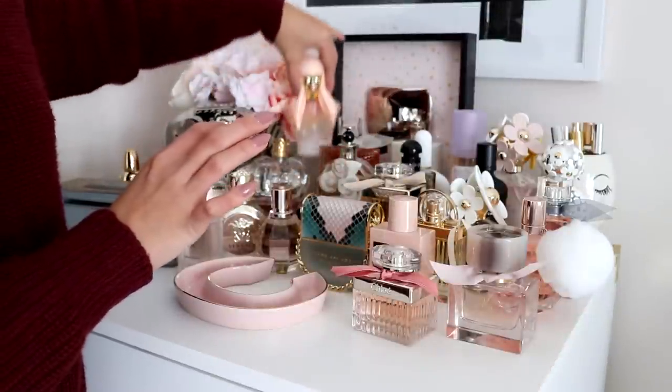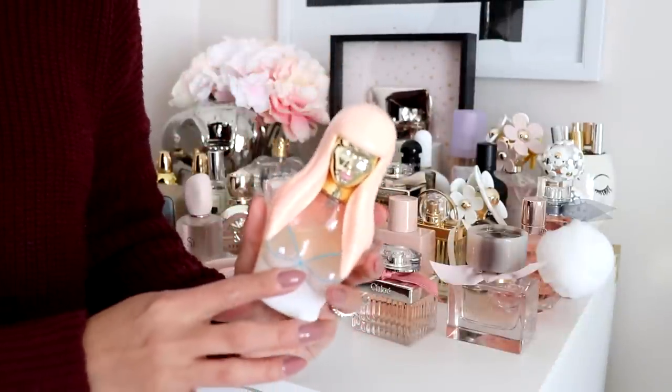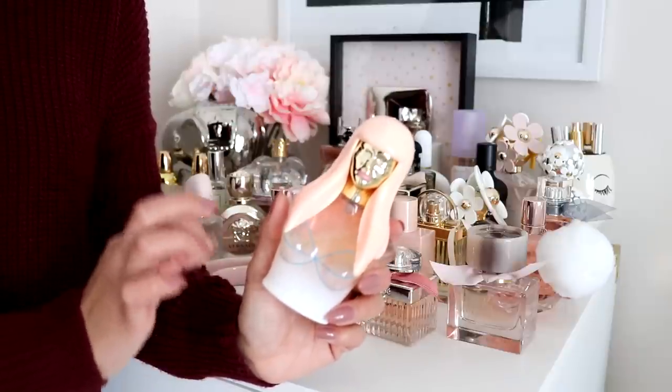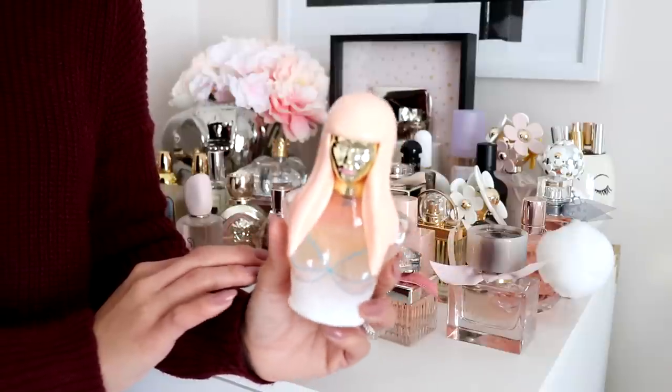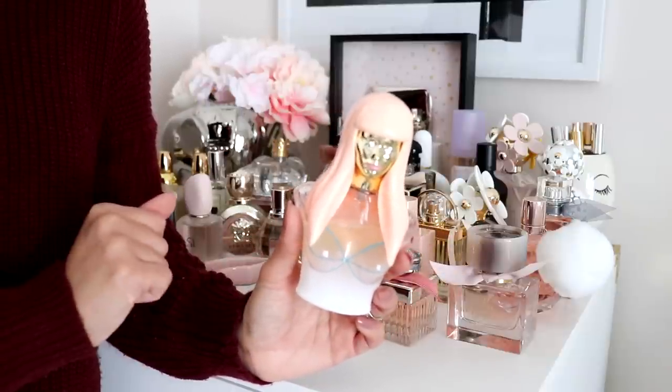Next I have the Nicki Minaj perfume. My mom purchased this for me for Christmas a few years ago — I wanted it so badly and I got it. It smells good, though I honestly don't remember exactly what it smells like anymore. But it smells good!